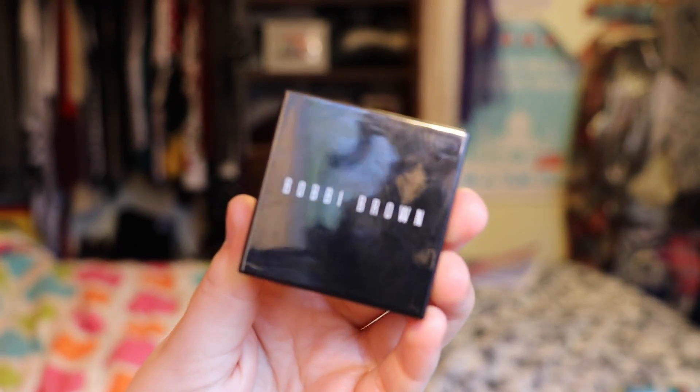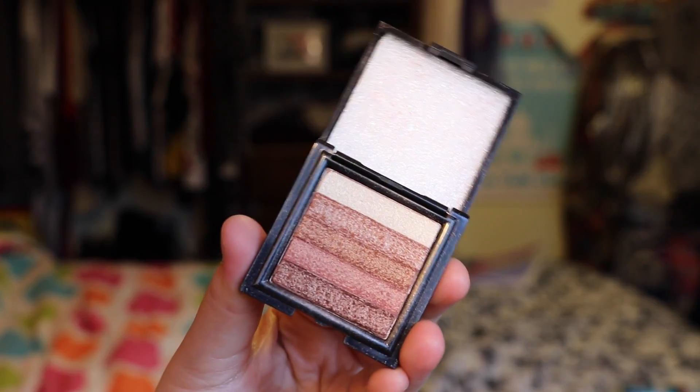Next is a little tester product I got from Sephora — the Bobbi Brown Shimmer Brick. I think this is the cutest thing ever. It's such a beautiful color. I'm wearing it on my cheekbones right now and it adds such a healthy bronze highlight to your face. I absolutely love these Shimmer Bricks.